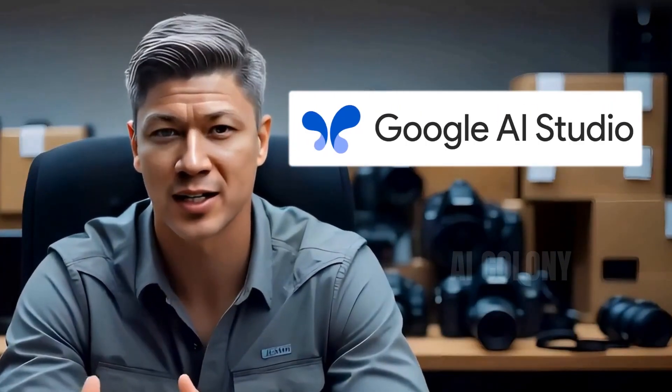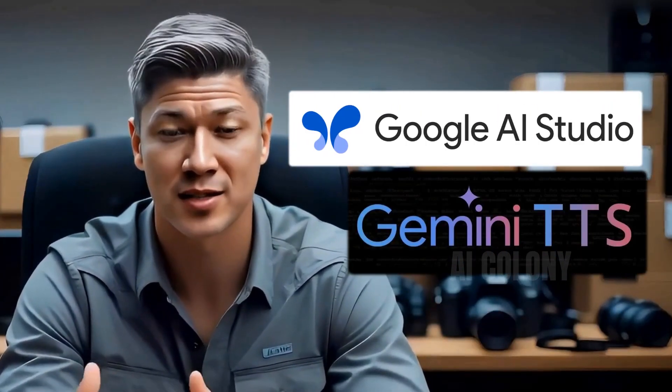Hello, Digital Dreamer. Welcome to Channel AI Colony, in this video where we will discuss the advantages of AI-powered text-to-speech tools, specifically Gemini's Google AI Studio TTS, text-to-speech.